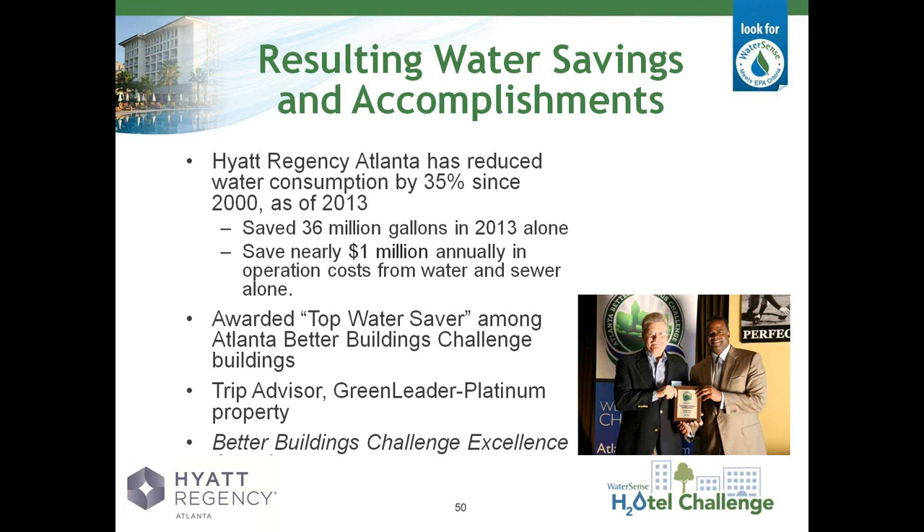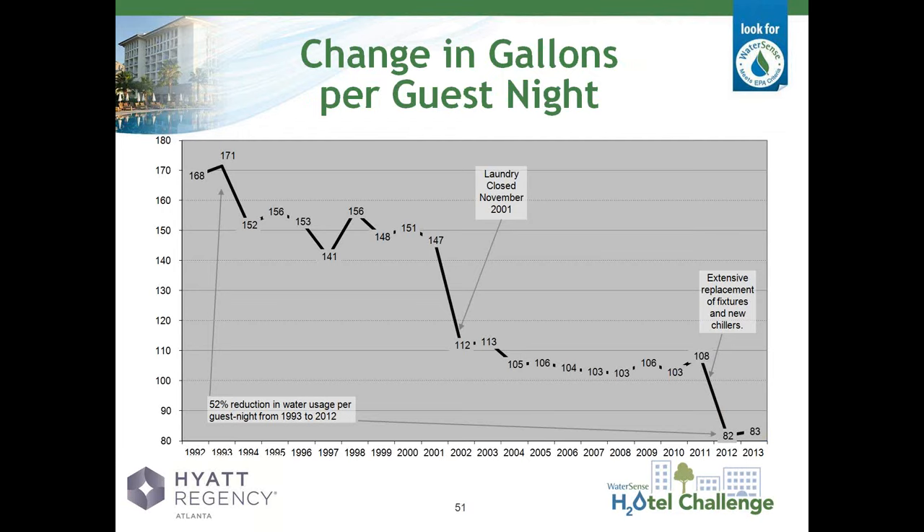This shows our water consumption in terms of gallons per guest night. You can see that we've gone from a high of 171 gallons used per guest night down to 83 last year. You can see big drops from our laundry closing, which was also impacted by a number of mechanical system improvements around that same time. From 2011 to 2012, our recent renovations — the extensive replacement of plumbing fixtures and our new chillers — had a dramatic impact on our water use. That concludes my slides. Thank you.